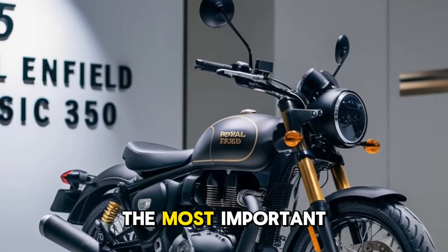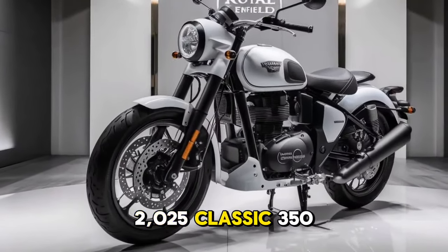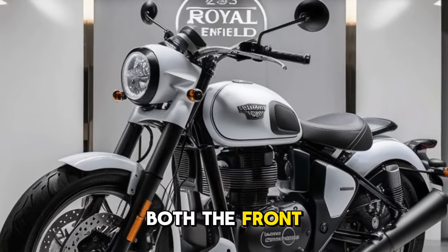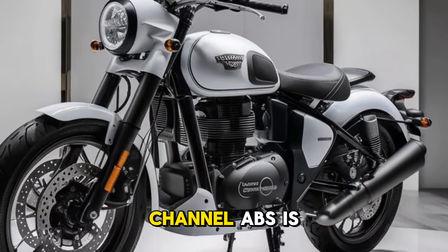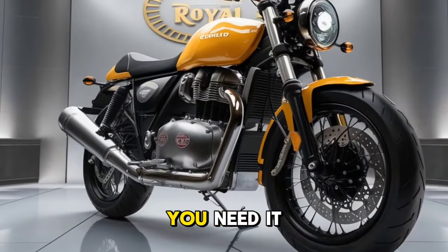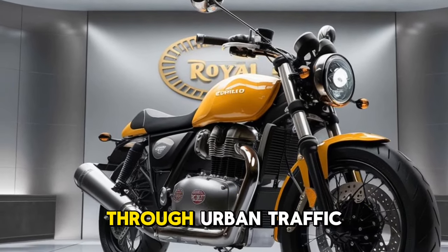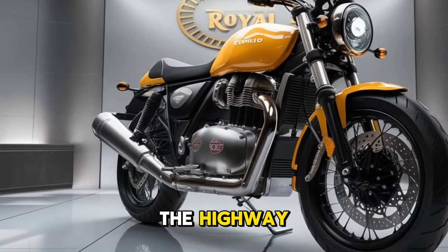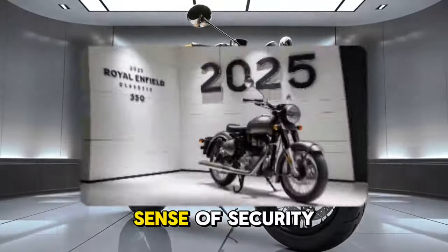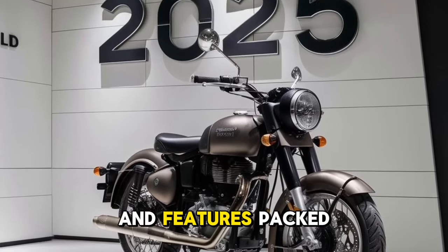One of the most important aspects of any motorcycle is braking performance, and the 2025 Classic 350 does not disappoint. It comes with disc brakes at both the front and rear, coupled with dual-channel ABS as standard. This ensures ample stopping power when you need it and prevents wheel lock-up during emergency braking, inspiring confidence in all riding conditions.